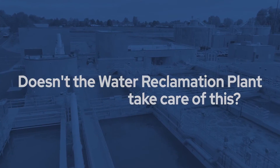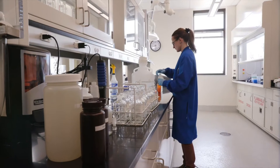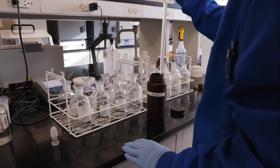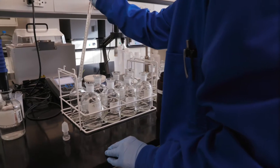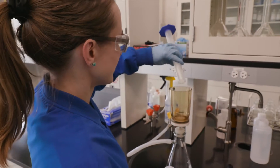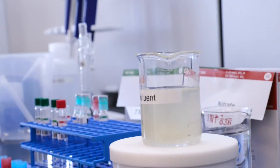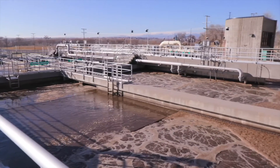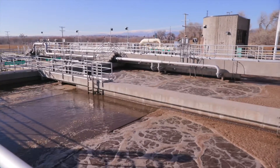The wastewater plant is designed to treat domestic waste — basically just human waste and toilet paper. So from a pre-treatment perspective, we want to be able to prevent as much extra chemicals from reaching the plant in general. There's a lot of biology here at the plant that is really delicate and can be upset. Pre-treatment helps to protect that balance so that the plant can continue to do what it's been designed to do.